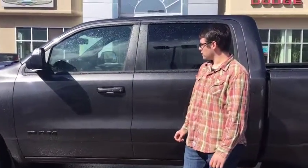Hey guys, Mitchell here at Redwater Dodge, home of the $10 Oil Change and Rig Rudy Rams. Today we're going to check out this 2019 Ram Sport in a granite crystal color.